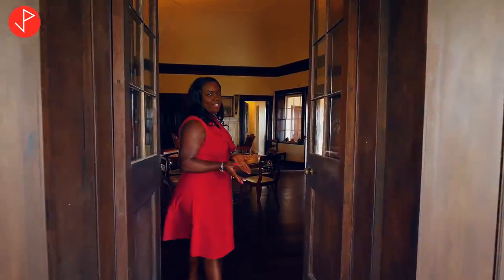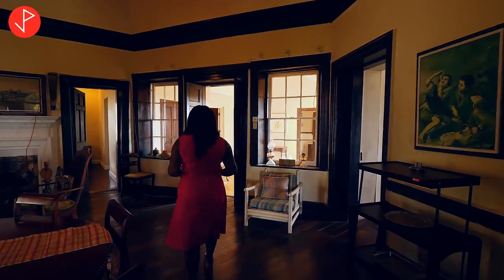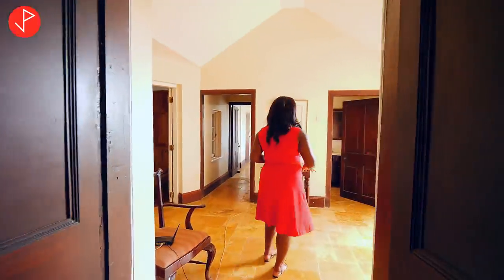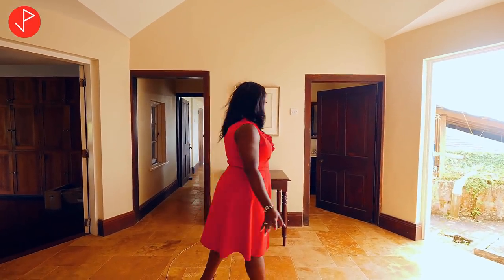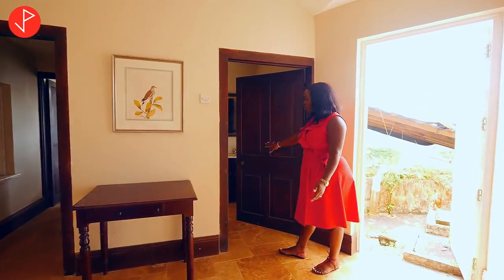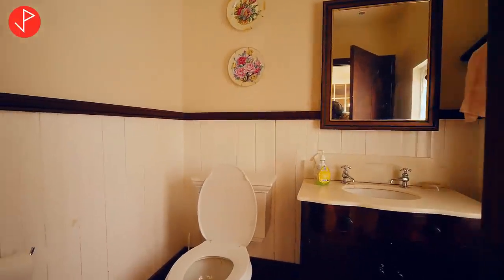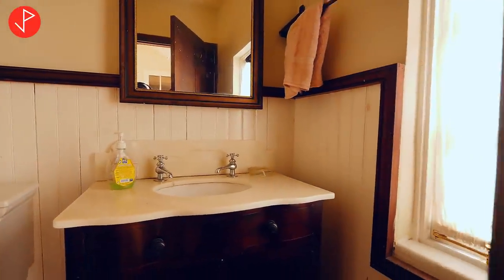Now we are heading to another sitting area, right off our main dining living area. Here we have our sitting area and on the floor we have some more travertine tiles. This right here is our half bath — we have our vanity, our toilet, and it's very spacious.